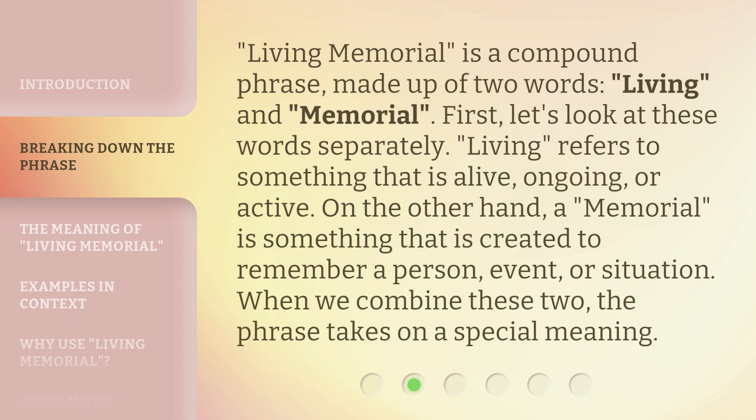Living memorial is a compound phrase made up of two words: living and memorial. Let's look at these words separately. Living refers to something that is alive, ongoing, or active. On the other hand, a memorial is something that is created to remember a person, event, or situation. When we combine these two, the phrase takes on a special meaning.